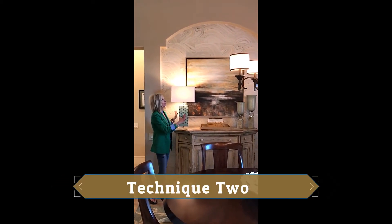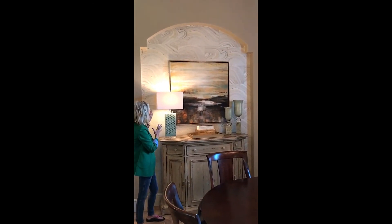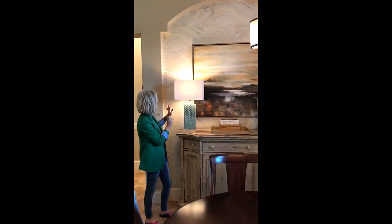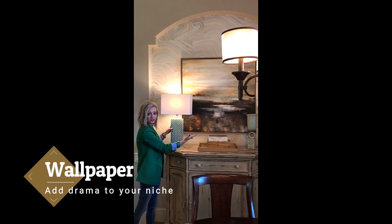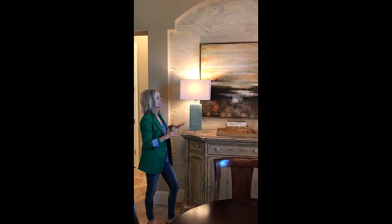Another technique you can use when you have a beige wall: in this particular case we had a niche, and I was convinced we could do something very interesting with it. So we did — we added just a touch of wallpaper, and then of course great artwork, a few accessories, and voila. Again, you've turned beige into dramatic.